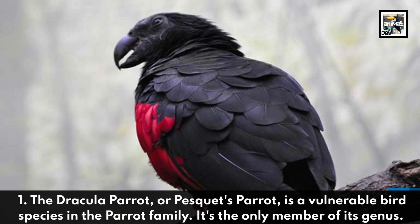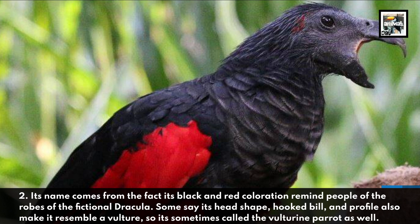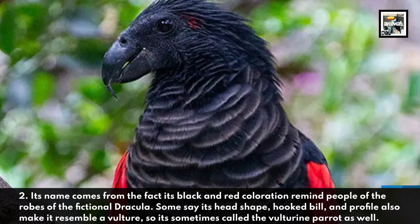Its name comes from the fact that its black and red coloration reminds people of the robes of the fictional Dracula. Some say its head shape, hooked bill, and profile also make it resemble a vulture, so it's sometimes called the vulturine parrot as well.